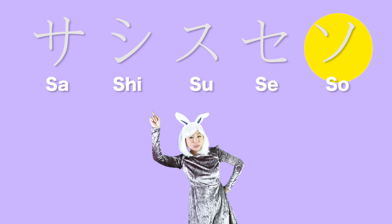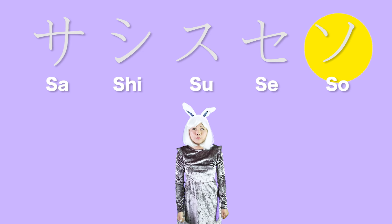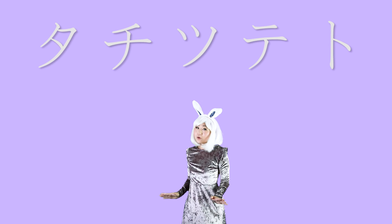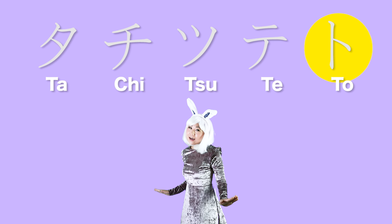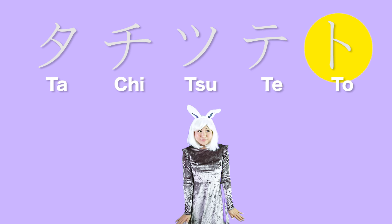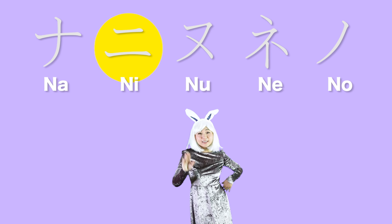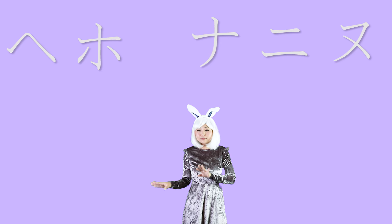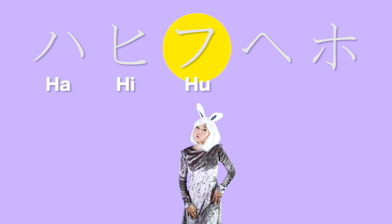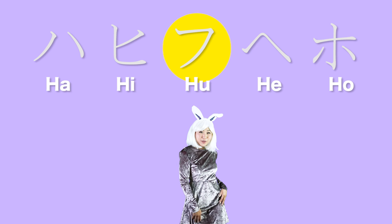Sa-shi-su-se-so. Ta-chi-tsu-te-to. Na-ni-nu-ne-no. Ha-hi-ku-he-ho.